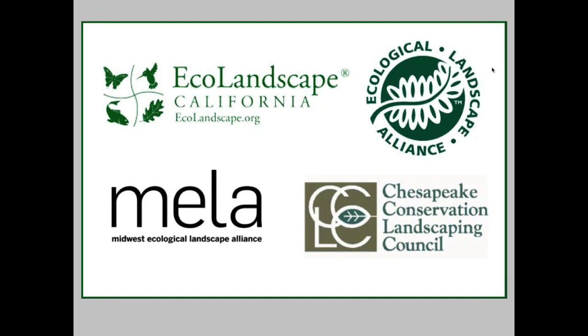Hello, everyone. I am Penny Lewis, Executive Director of the Ecological Landscape Alliance, and I'll be the moderator for the webinar today.